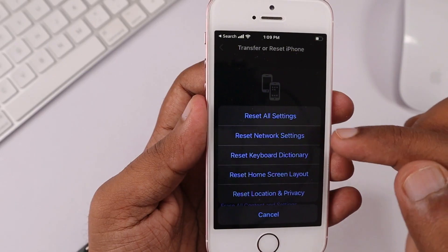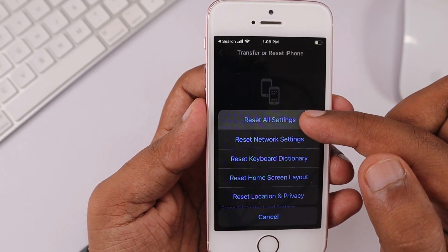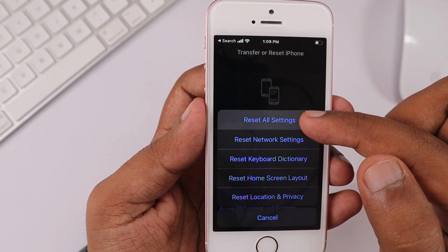After observing for two to three days, if you notice the same bad battery performance, you can perform a full settings reset: go to Settings, General, Reset, and tap Reset All Settings. This will reset any software-related settings causing the fast battery drain and should definitely help. Then observe again for two to three days. 99% of the time, the network reset itself will be helpful — otherwise, try the all settings reset as the next step.